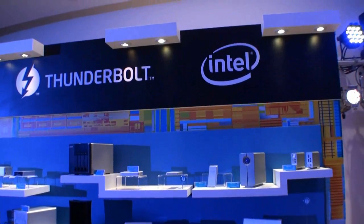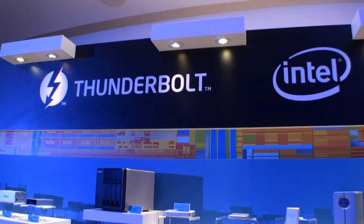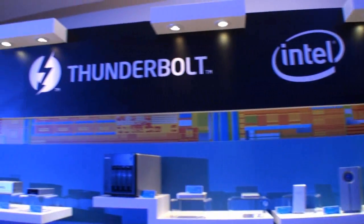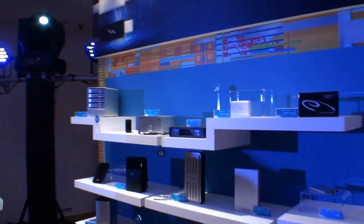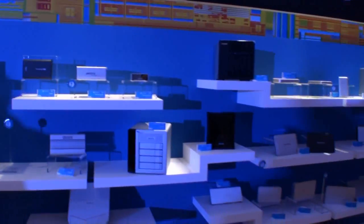I'm Cameron for TweakTime. We're here at one of the first Intel events for Computex 2012. And as you can see right here, they're demonstrating Thunderbolt. What you've got here is a whole wall of products that use the Thunderbolt interface.